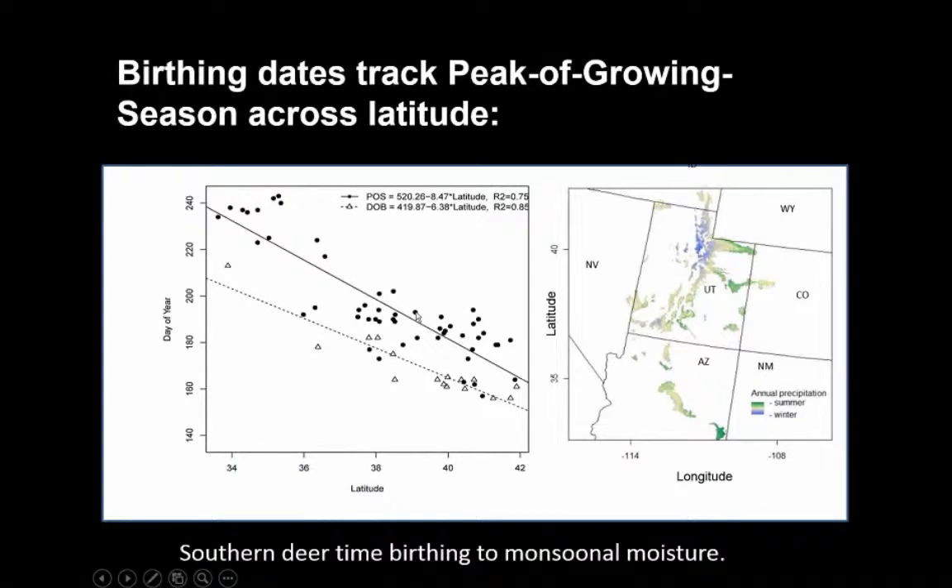The regression on top shows the date for the peak of season — the date at which the NDVI signal is strongest — ranging from early to mid-June at the northern end to middle to late August at the southern end, where plants have a stronger response to summer monsoon moisture. In turn, deer are timing their reproductive activity and birthing to that summer pulse, as shown by the second regression tracking that signal.